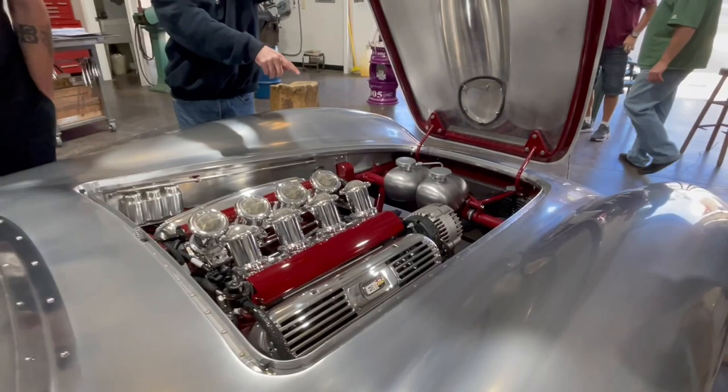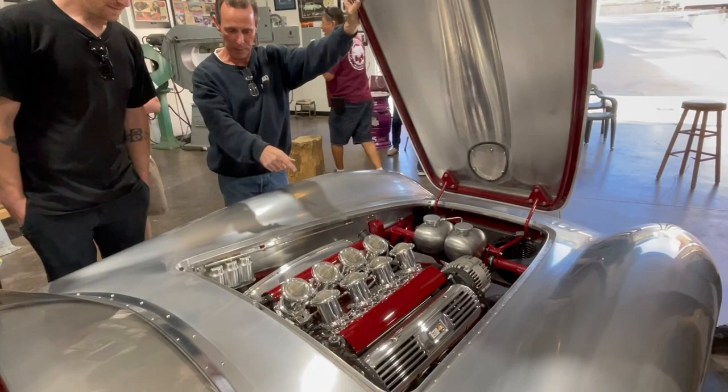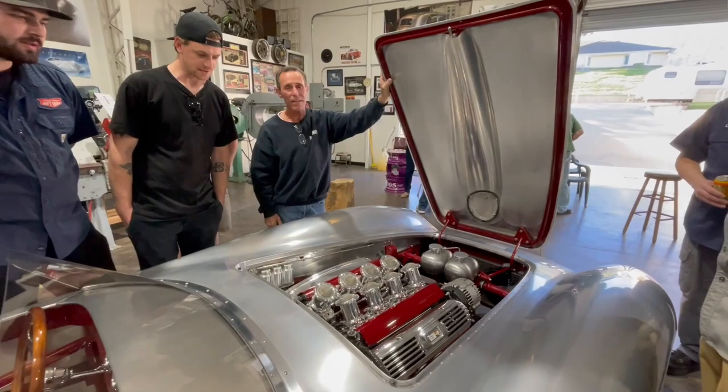Luke DeLay — that's Marcell's son. Marcell passed away a few years ago, and Luke is the man behind the hammer now. We got some of the guys from Orange County Hot Rods there.